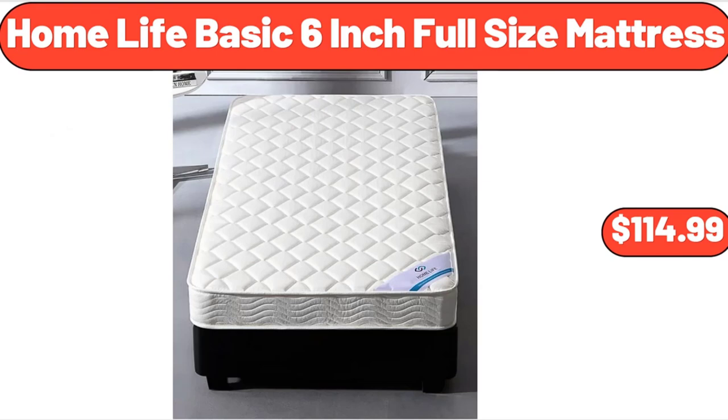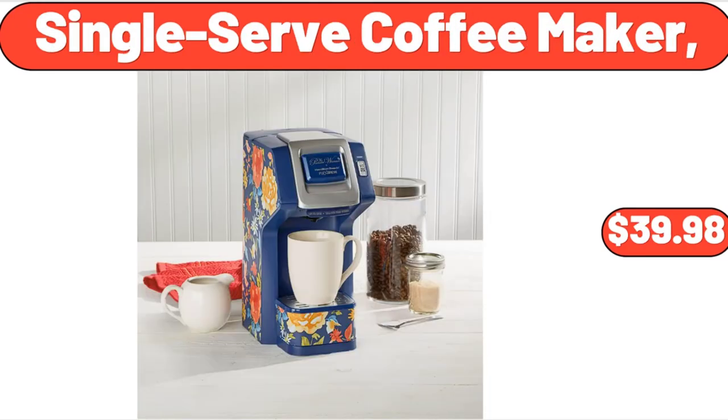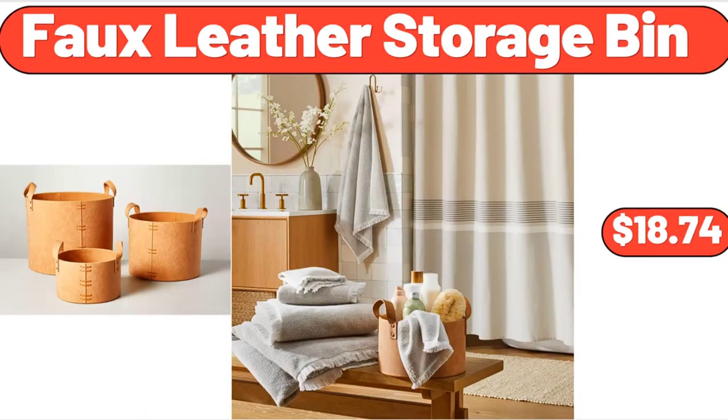Home Life Basic 6-Inch Full Size Mattress, $114.99. Faux Fur Scallop Folding Saucer Chair, $41.78. Single Serve Coffee Maker, $39.98. Fit and Active Low-Fat Fudge Bars, $3.99. Faux Leather Storage Bin, $18.74.